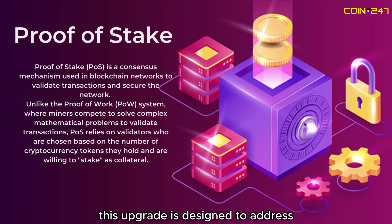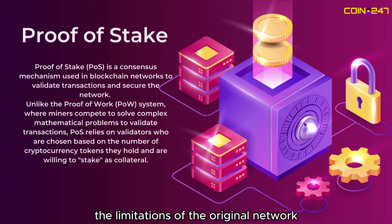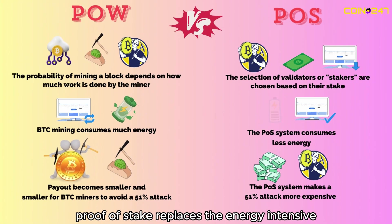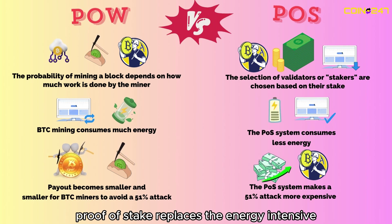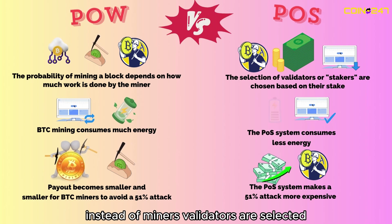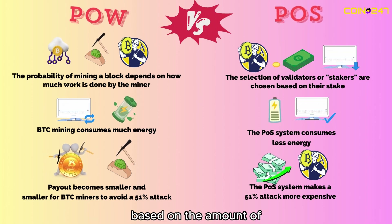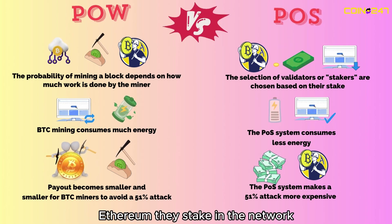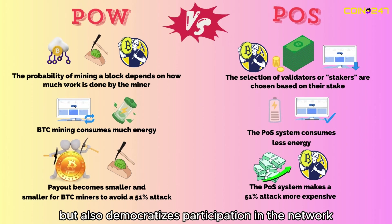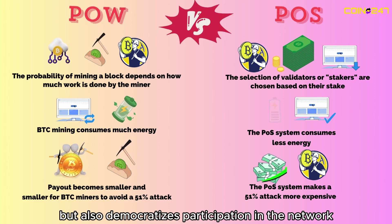This upgrade is designed to address the limitations of the original network by introducing proof-of-stake, sharding, and enhanced security measures. Proof-of-stake replaces the energy-intensive proof-of-work consensus mechanism. Instead of miners, validators are selected based on the amount of Ethereum they stake in the network. This shift not only reduces energy consumption, but also democratizes participation in the network.